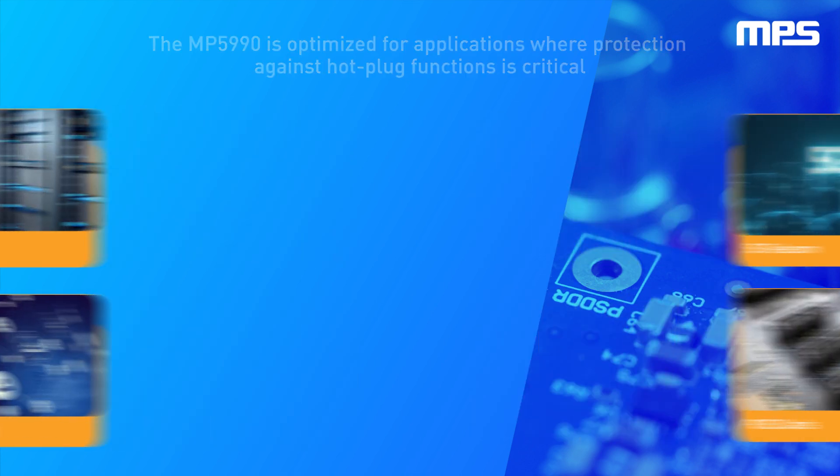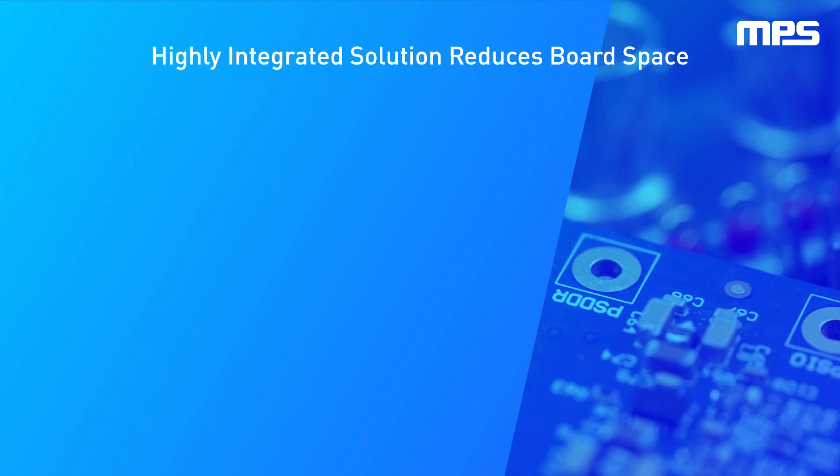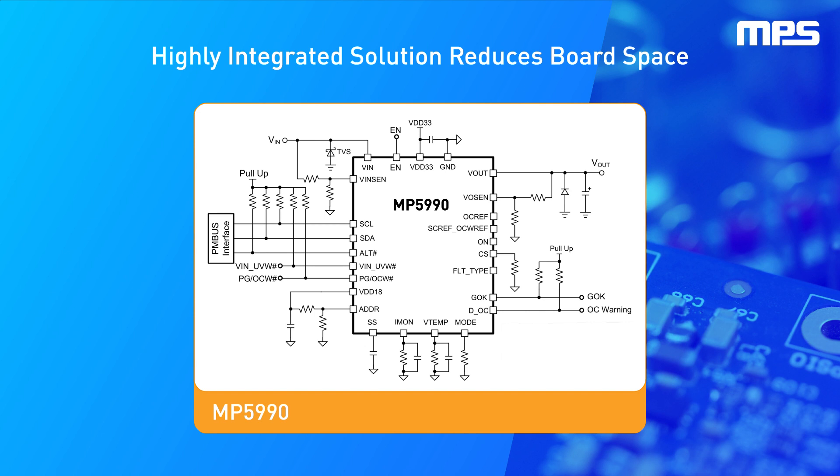And networking. By integrating the power MOSFET, current sensing, and temperature sensing, the MP5990 provides a simplified system design, significantly reducing board space.